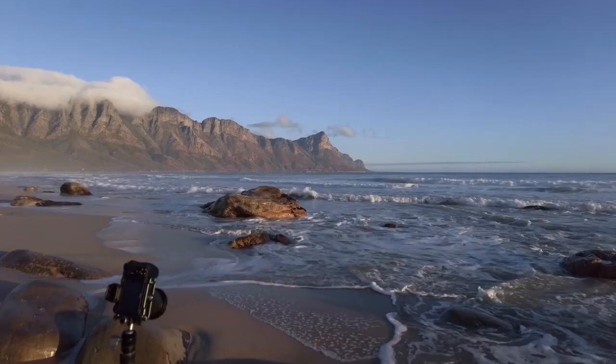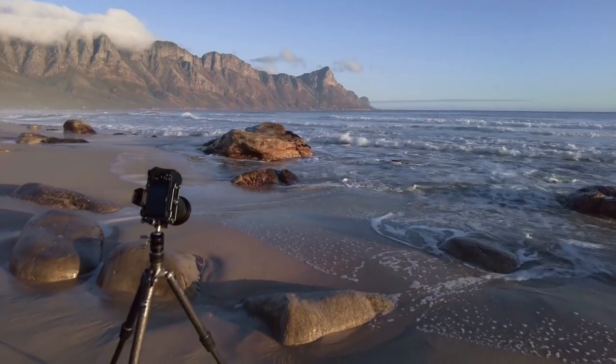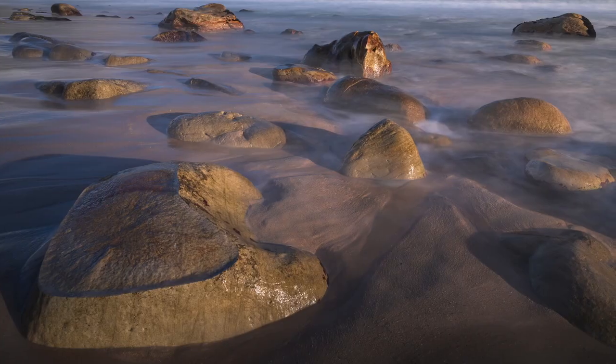One thing I've noticed when shooting on the beach — and I'm sure those of you who shoot on the beach know this too — as soon as that wave comes in the tripod moves. So I've pushed my tripod down quite far and now it's super stable and ready for the next wave to come in.